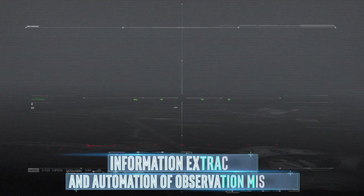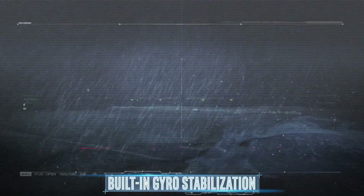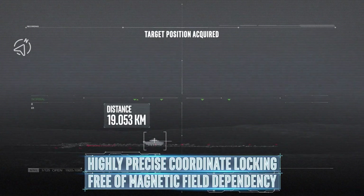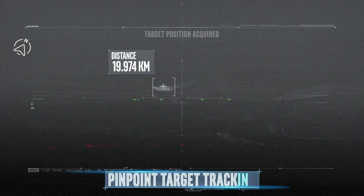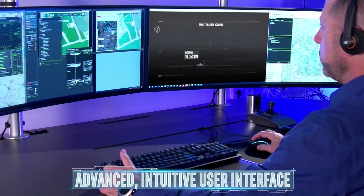Unique image processing and advanced features are designed for information extraction and automation of observation missions. Built-in gyro stabilization ensures sharp image capturing under any environmental conditions. Megapop features highly precise coordinate locating free of magnetic field dependency to ensure pinpoint target tracking. The system's advanced intuitive user interface can be operated easily even from remote locations.